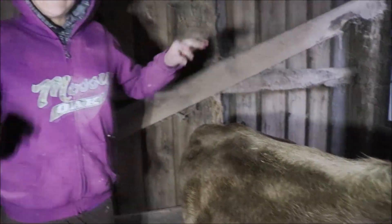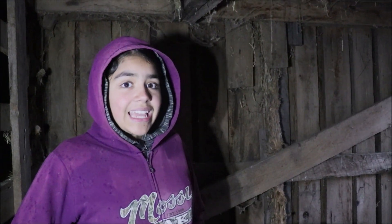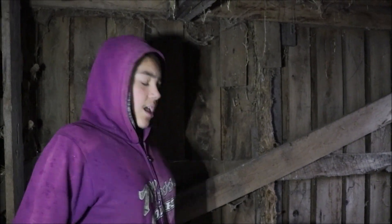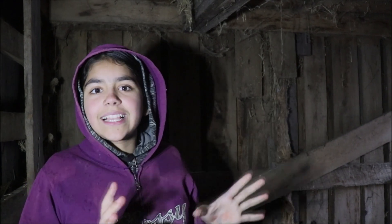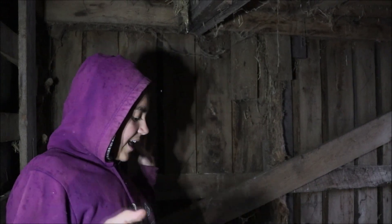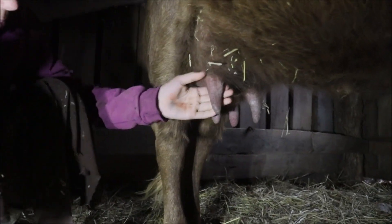Her udder was big yesterday and today it's super big — it looks like she's calving today or tonight. Normally when she's not in milk, it's pretty flat; her teats are just dangly and wrinkly with nothing in them. Right now it's really big and easy to see from the back. You can see how big the whole udder has gotten.